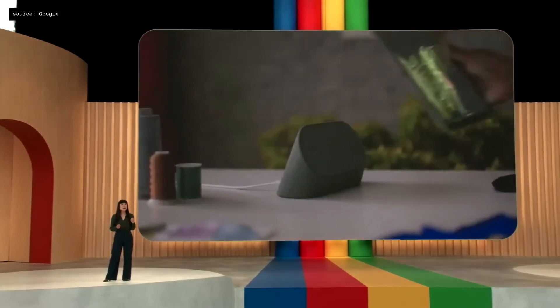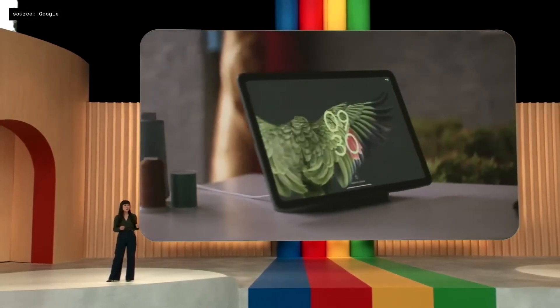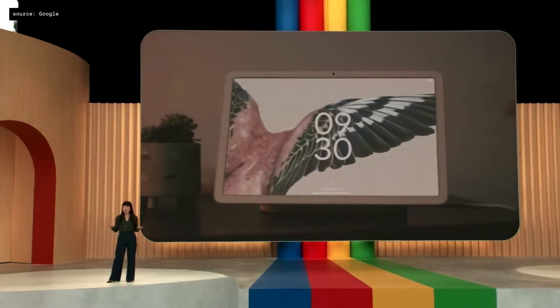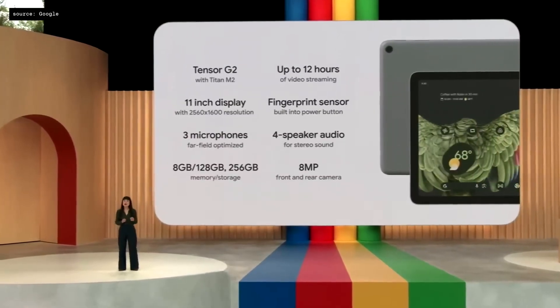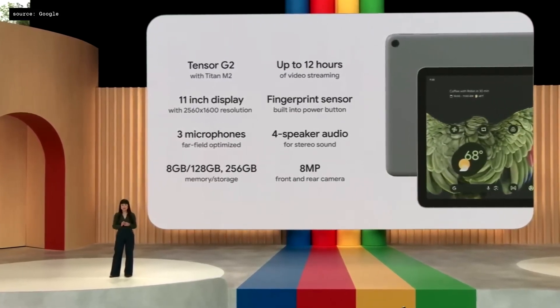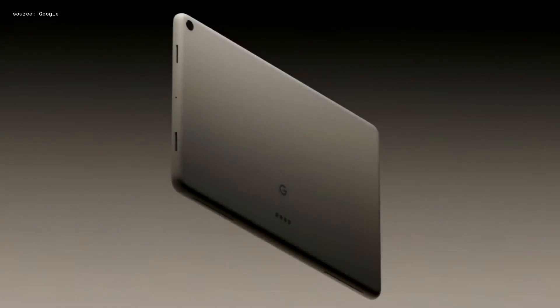They then discussed the Pixel tablet. While I was listening to this, I was dodging adjectives left and right — gorgeous, best, amazing — without really getting many facts. There's an initial fact sheet here that I'll show you, but in short it's an 11-inch HD tablet with quote-unquote crisp sound audio.